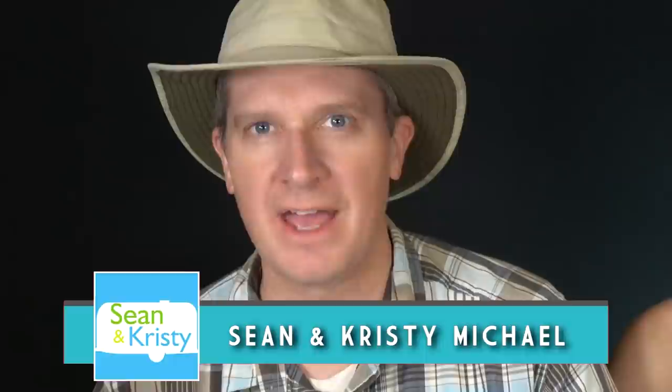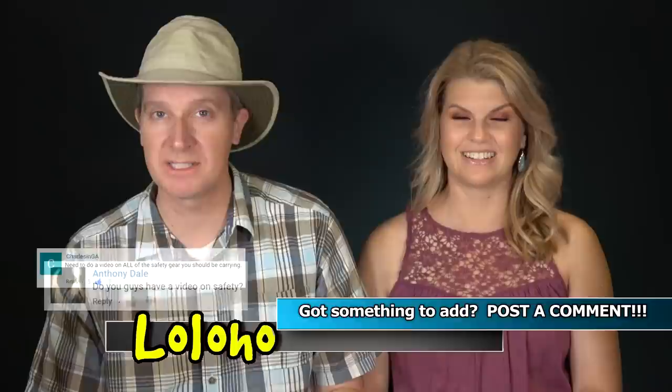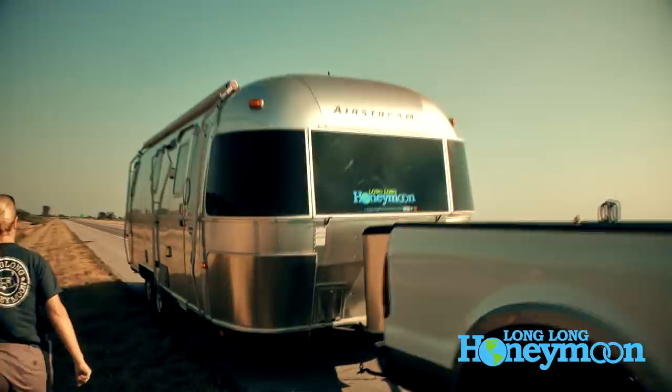Hey guys, we are Sean and Christy. This is Long Long Honeymoon and today we have a critically important topic for you — RV safety. In this video we're going to give you at least 10 important RV travel safety tips. If you have specific tips you want to share with our community, please post a comment beneath this video on YouTube. We've got a lot to cover so we're going to get started right away.